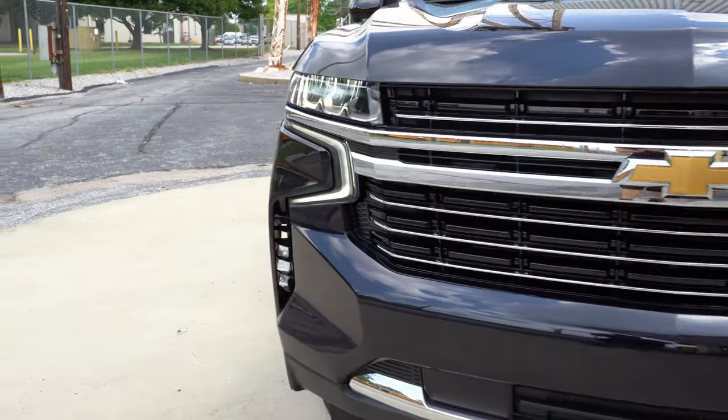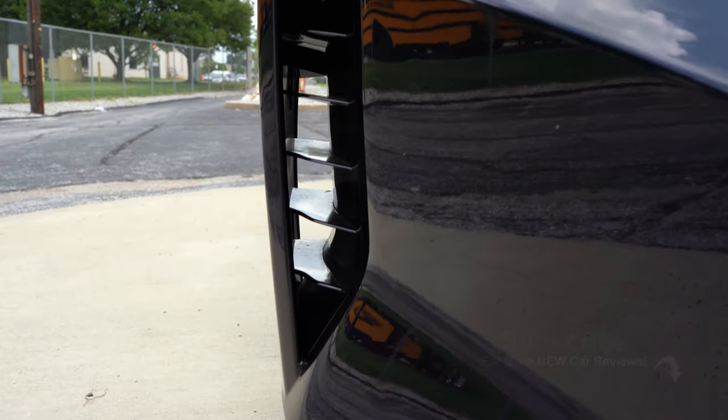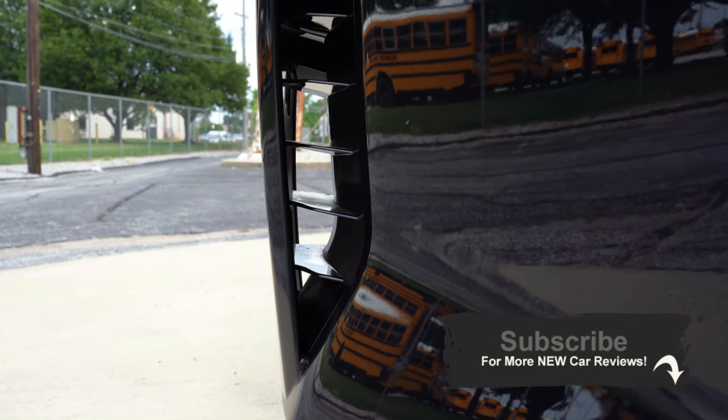That's about it for this one, you guys. Thank you so much for watching. Feel free to follow me on social media — links at the bottom of the screen. If you like the video, hit subscribe and the bell notification button for new car reviews. I appreciate you guys watching more than you know, and I'll see you all in the next video.